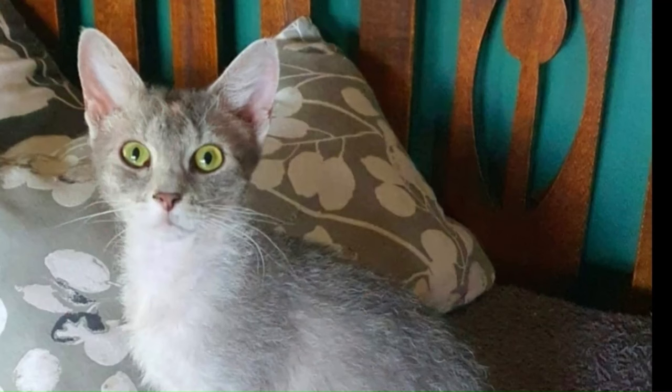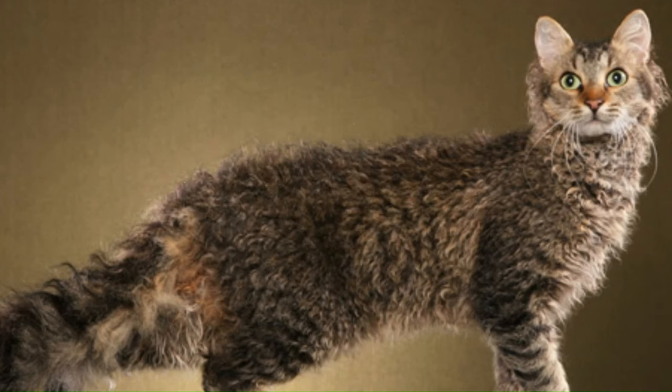Number 64: LaPerm. A breed known for their distinctive curly coats. Originating in the United States, these cats have a friendly and affectionate demeanor, making them wonderful companions. Number 65: LaPerm Longhair. Originating in the United States, LaPerm Longhairs are a variation of the LaPerm breed known for their distinctive curly coats.